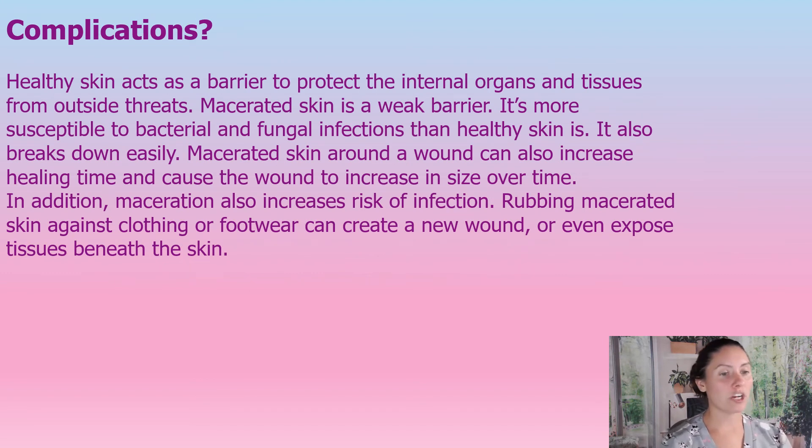Complications with maceration: healthy skin acts as a barrier to protect our internal organs and tissues from outside threats. Macerated tissue is a weak barrier, so it's more susceptible to bacterial and fungal infections compared to healthy tissue — it easily breaks down. Macerated skin around a wound can also increase healing time, increase wound size, and increase risk of infection. If macerated skin is rubbing on footwear or clothing, it can create new wounds.